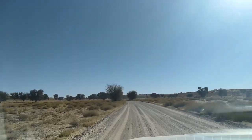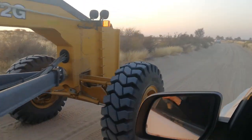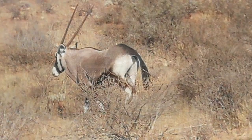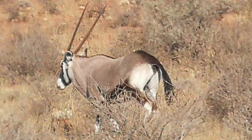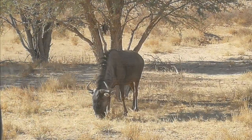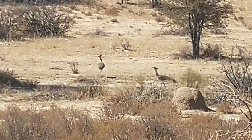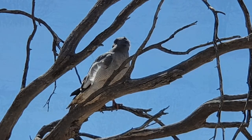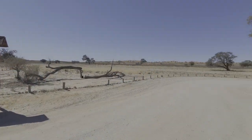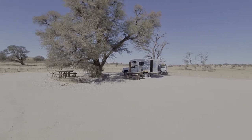The road to Nossob is well maintained and regularly scraped, with only occasional corrugations and sand — a 4x4 isn't really even required. We saw some wild animals along the route. The two picnic spots where we were allowed to get out of our cars were well placed along the route, and we had brunch at the second spot.